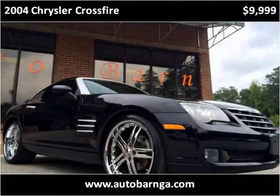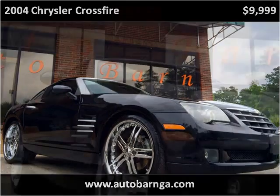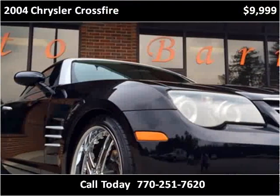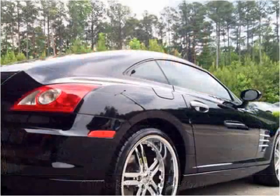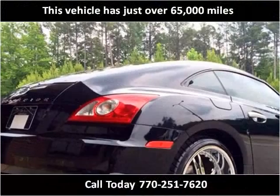This 2004 Chrysler Crossfire is available from Autobarn. This vehicle has just over 65,000 miles.